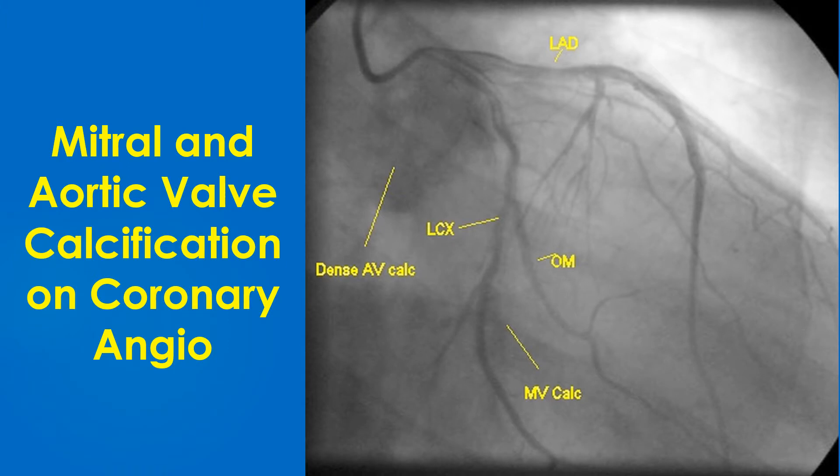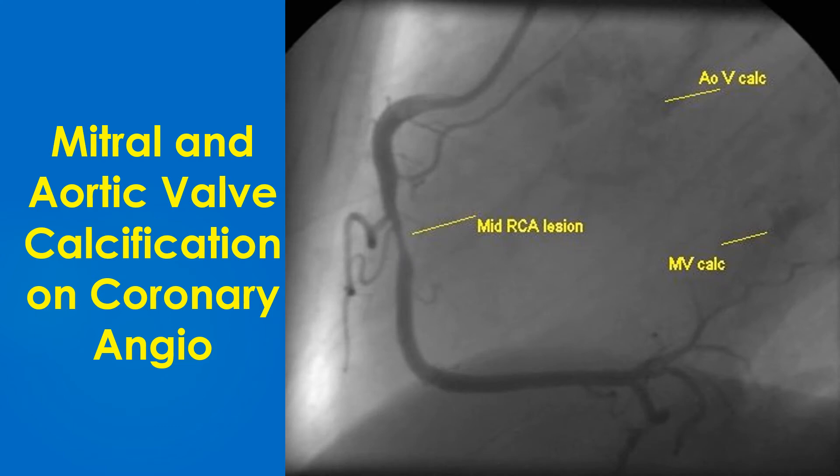Left coronary angiogram showing calcification of aortic and mitral valves. Left anterior descending coronary artery, LCX — left circumflex coronary artery, OM — obtuse marginal branch of left circumflex coronary artery. Right coronary angiogram showing mid-RCA lesion as well as calcification of aortic and mitral valves.